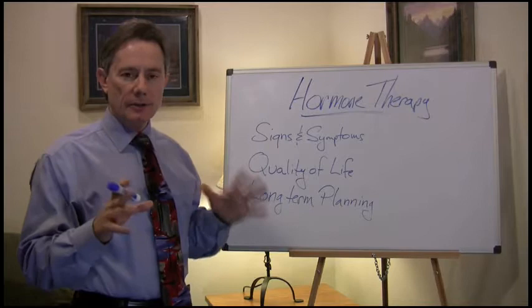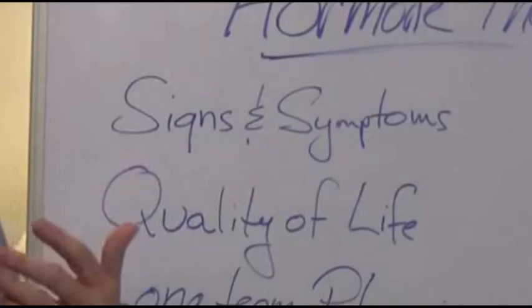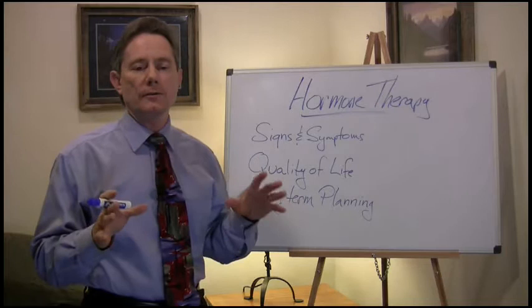In segment one, we talked about the background in hormone therapy and the different types of estrogen. What we're going to talk about here in segment two is what are some of the signs and symptoms when ladies start to go through the change or through menopause.